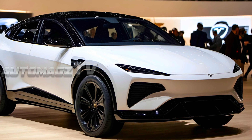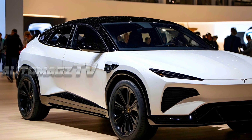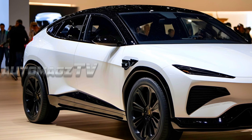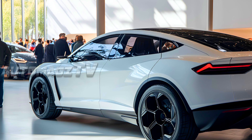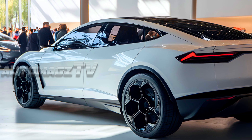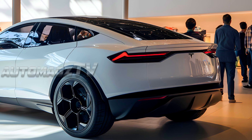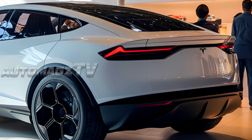Tesla's design philosophy prioritizes minimalism and aerodynamics, with slimmer LED headlights for a sharper, more modern appearance. The taillights will likely adopt a similar sleek design, continuing Tesla's trend of bold minimalist rear ends. The rear features sharp, angular LED taillights that wrap around the corners, creating a continuous line that enhances the width of the SUV. The rear spoiler integrates seamlessly into the trunk lid, giving the vehicle a sportier stance while improving aerodynamics.